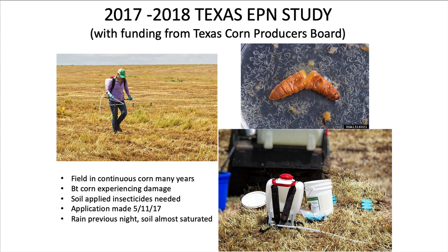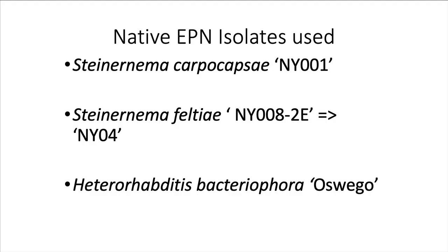Our Texas study began in 2017. The field had been in continuous corn for many, many years and had major corn rootworm problems, so the grower and consultant invited us to come do this trial. We put out the application on May 11th of 2017, and the soil was nice and wet, which is ideal when putting out nematodes to keep them alive. We used Steinernema carpocapsae, Steinernema feltii, and Heterorhabditis bacteriophora — all persistent strains from Cornell, not commercial strains.